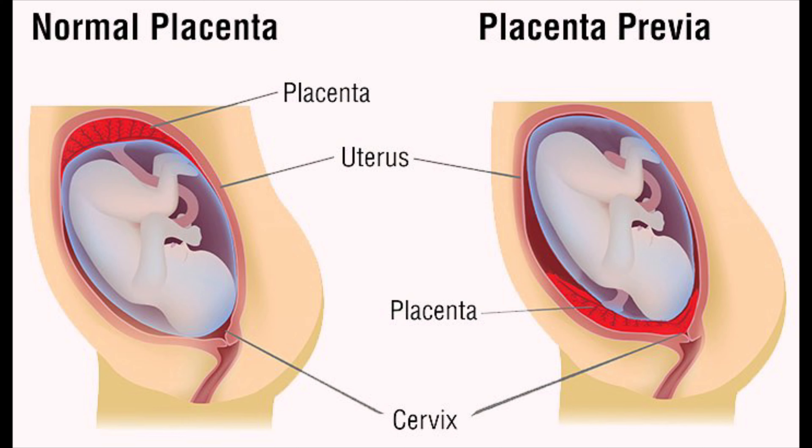Transvaginal ultrasound is always the best way to look at pregnancy in the first trimester. We use a transvaginal probe to look at where the developing pregnancy is forming in the uterus, to see if there's any sign of bleeding behind the implantation site, or if the placenta is developing over the cervix — which is called placenta previa. We want to confirm the baby has a normal heart rate, that the pregnancy is placed normally in the uterus, and we watch pregnancy hormone levels, which should double every 48 hours.